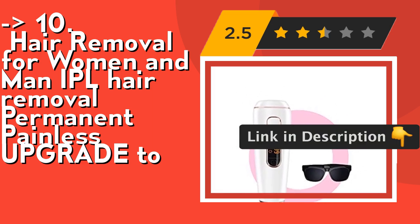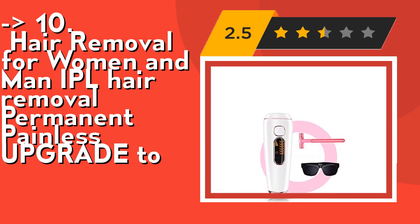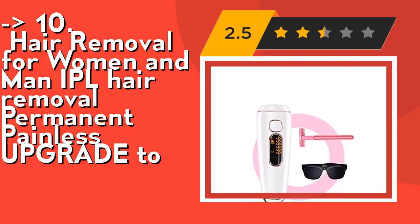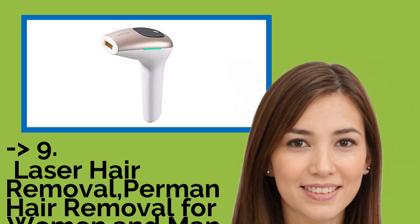Automatic mode can be used on large epilating areas such as arms, legs, abdomen, and back. Check out the link in the description to buy this product from Amazon. The 9th one is laser hair removal — permanent hair removal for women and men, painless, with 500,000 flashes.